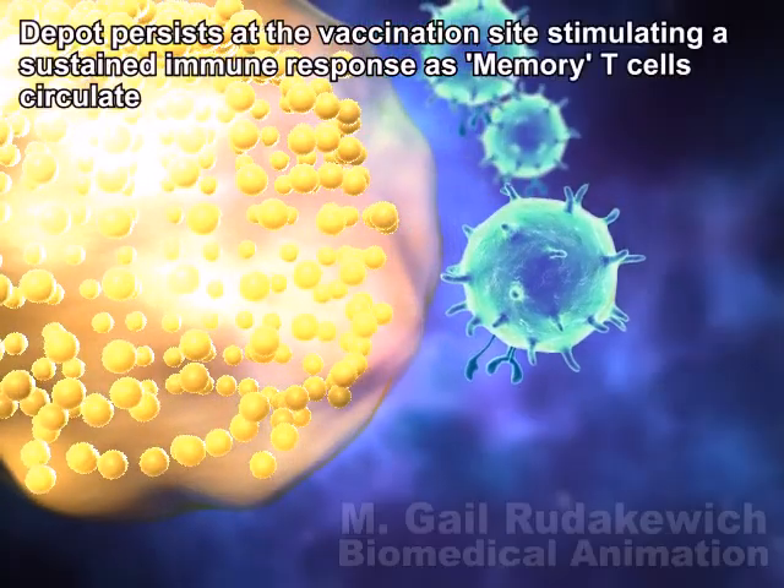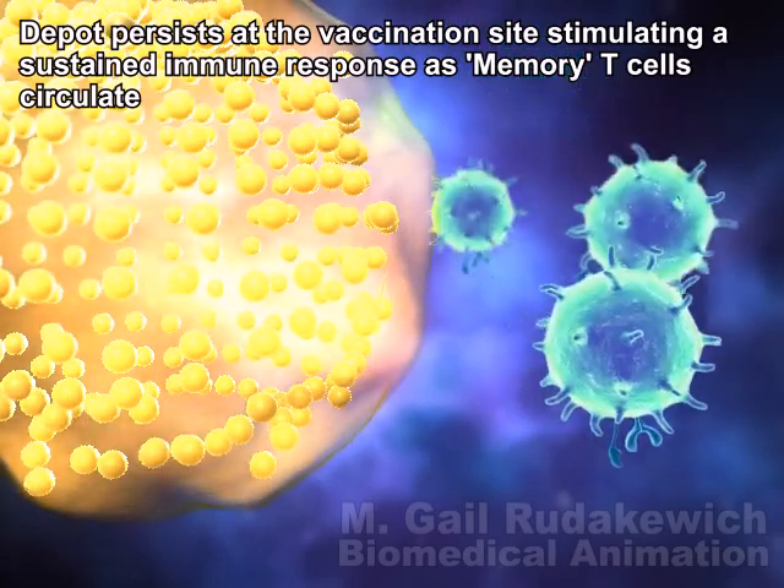DepoVax vaccines provide long-term efficacy, with the depot at the injection site stimulating a sustained T-cell memory response.